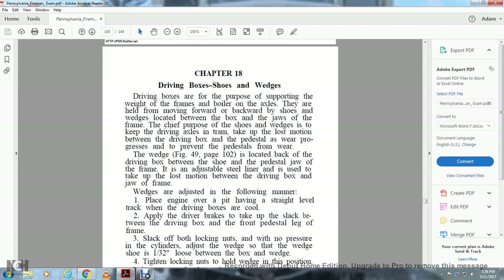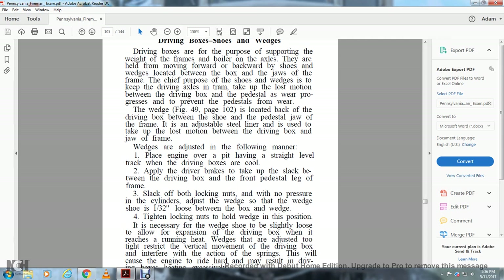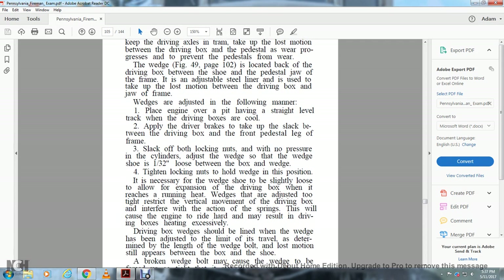The driving box has a jaw over the frame and an adjustable steel liner (wedge) used to take up the lost motion between the driving box and the jaw of the frame. Wedges are adjusted as follows: place the engine over a pit on straight level track while the driving boxes are cool; jack up the driving box to take up the slack between the driving box and the front pedestal leg of the frame; slack off the bolt with locking nuts with no pressure in the cylinders; adjust the wedge so that the wedge shoe is 1/32 inch loose between the journal box and the wedge; tighten the lock nuts. Wedges adjusted too tight restrict the vertical movement of the driving box, interfere with the action of the spring, cause the engine to ride hard, and may result in the driving boxes heating excessively.